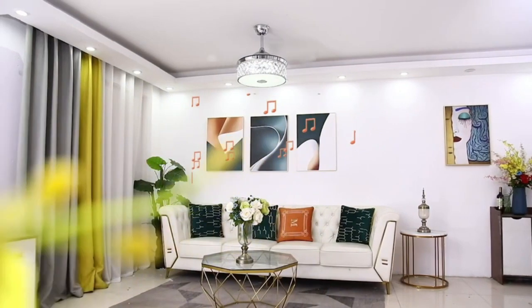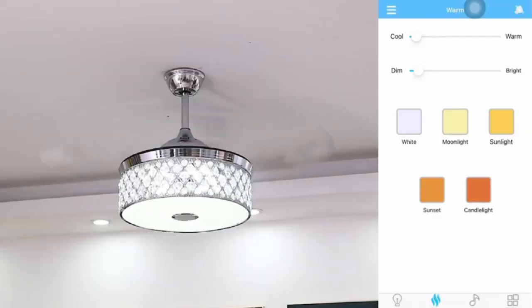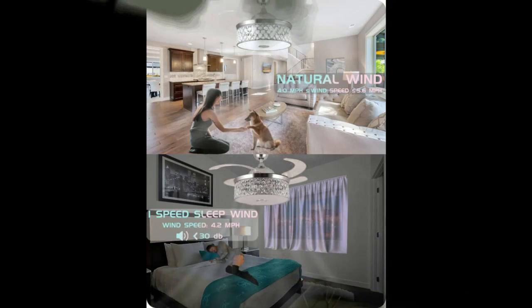The retractable ceiling fan offers 6 fan speeds and 2 rotation modes: forward and reverse. It brings you cool winds in summer and enhanced air circulation in winter.